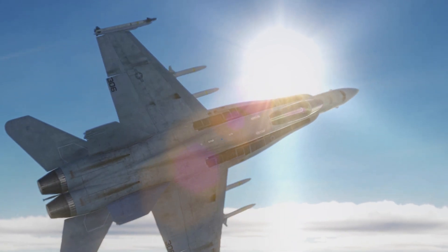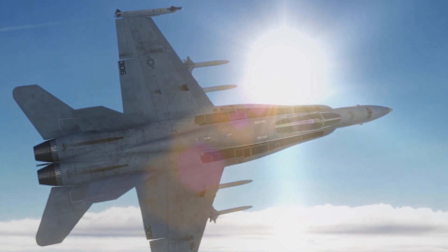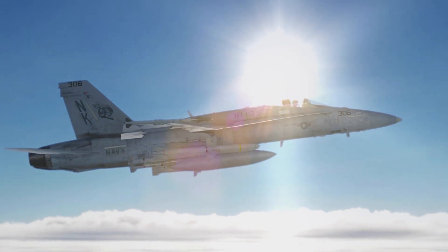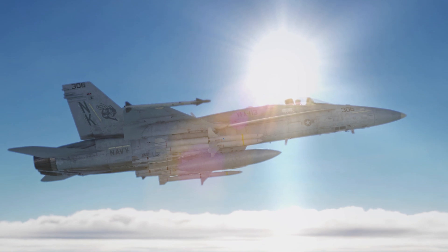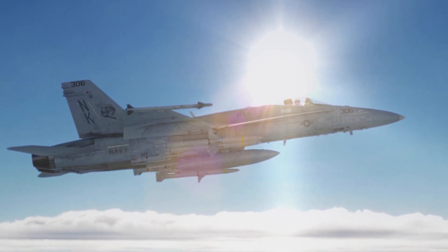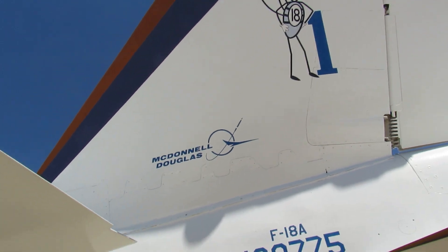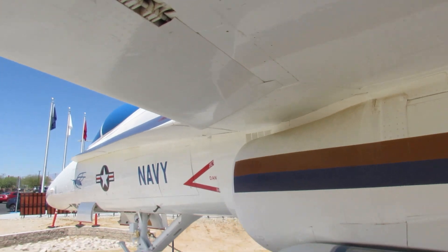The FA-18A Hornet possesses the ability to engage targets from considerable distances, effectively neutralizing threats from the skies while also delivering precise and devastating blows to targets on the ground below. The aircraft's design allows it to operate seamlessly at low altitudes, excelling in close-air support missions and providing invaluable assistance to troops on the ground.